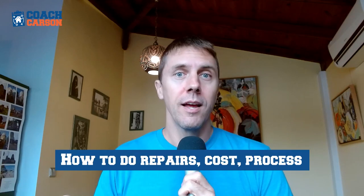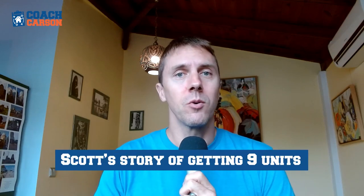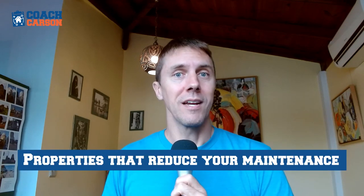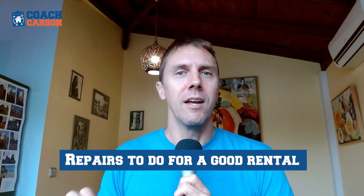Whether you're someone who wants to do the maintenance yourself, or like me you outsource it to other people but want to understand how to do it, how much it should cost, and what the process is — today's episode covers all of that. After talking about Scott's story and how he got to where he is with these properties, we discuss best practices, the types of properties that reduce maintenance costs, and the types of repairs that make a good rental. I hope you enjoy this interview with Scott Dixon.